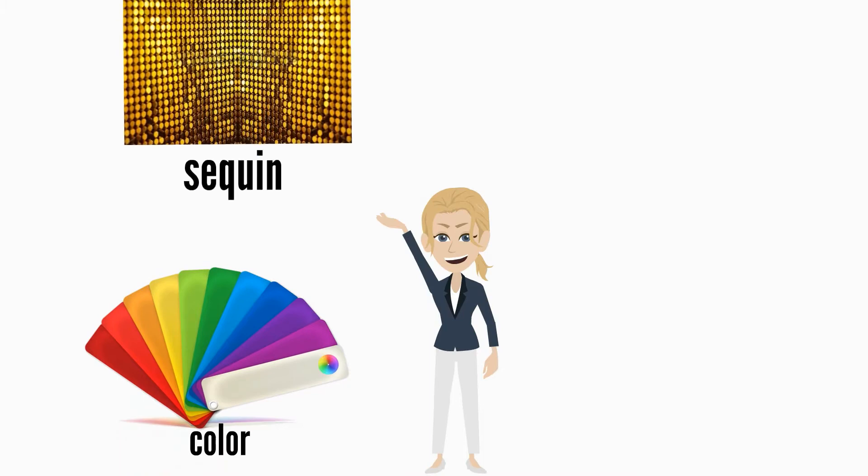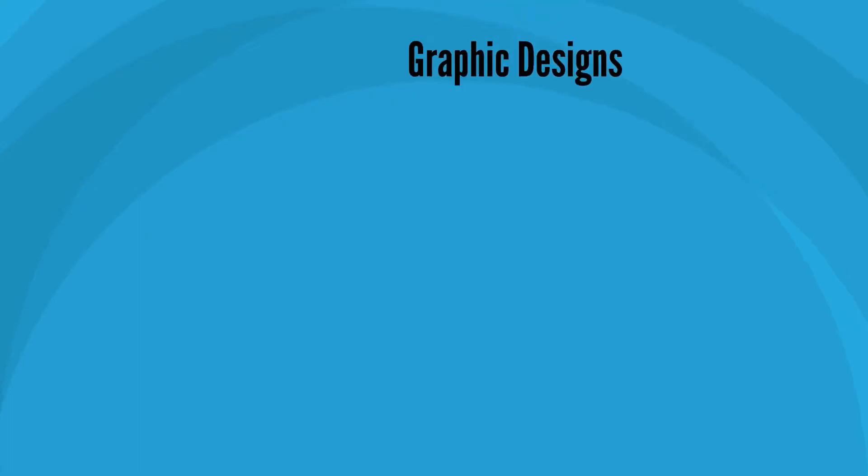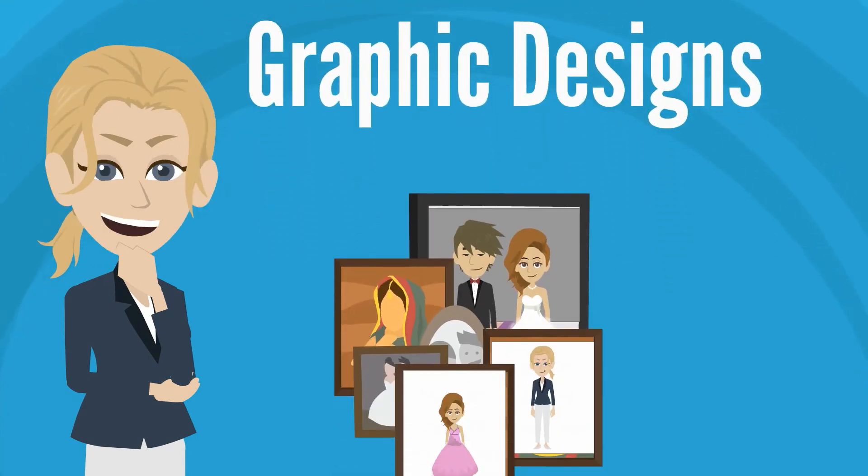Backdrops? We offer color, sequence, pro photography, and step and repeat. Even our graphic designs are different. We customize your layout to match your theme and print on a 4x6.